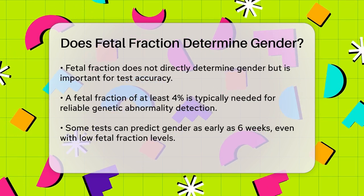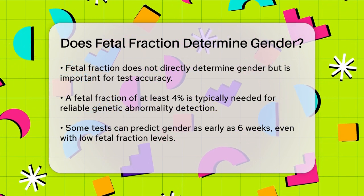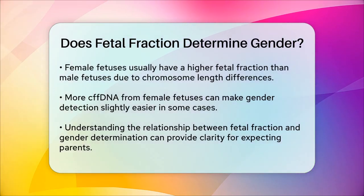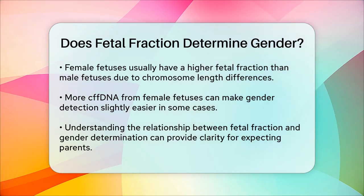It's also important to note that female fetuses tend to have a higher fetal fraction than male fetuses, due to the longer length of the X chromosome compared to the Y chromosome. This means that in some cases, detecting the gender of a female fetus might be slightly easier because there is more cfDNA present in the maternal bloodstream.